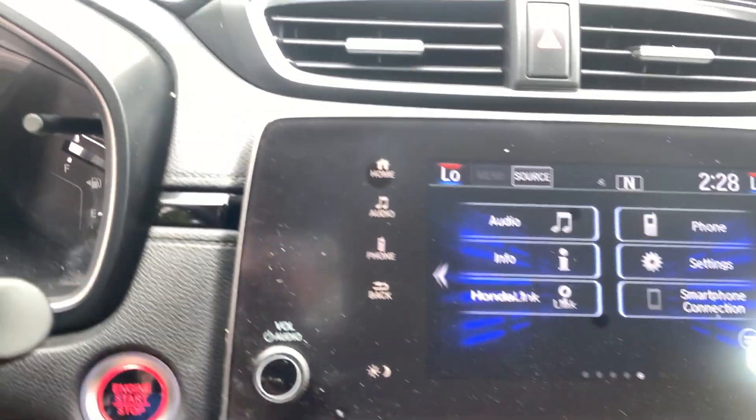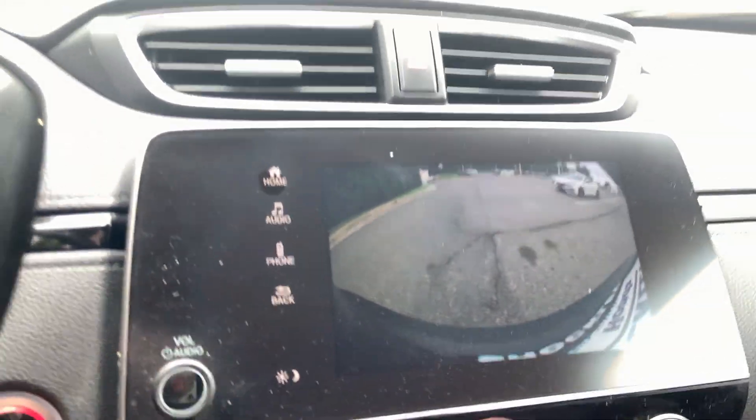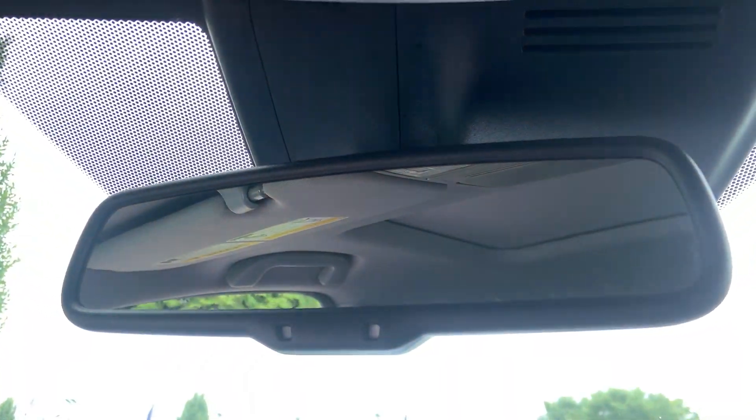More center storage. Look at the passenger side storage. Reverse camera with multiple views. Rear view mirror.